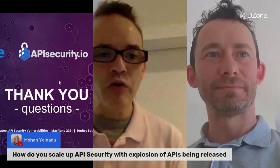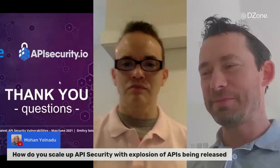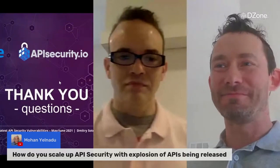The first question comes from Mohan: how do you scale up API security with the explosion of APIs being released? That's an excellent question. When I started working in the API space maybe eight years ago, there were not that many APIs. API management was fairly easy — companies would have very few APIs, it was easy to review them, and they would rarely change.